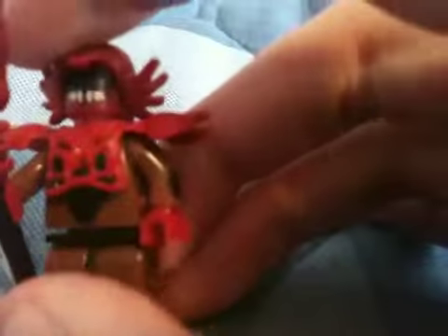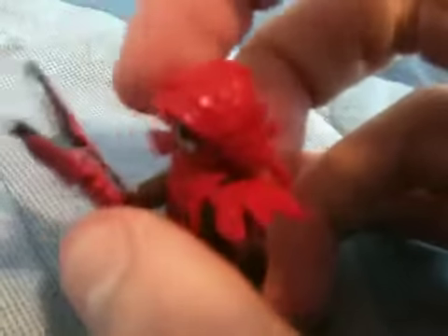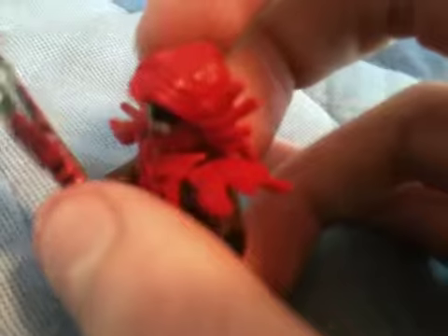He's not bad enough to go in the drawer, but he's not good enough to go on the shelf. I'd say he's going back into the drawer I got him out from.